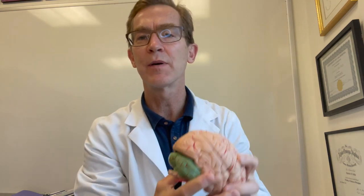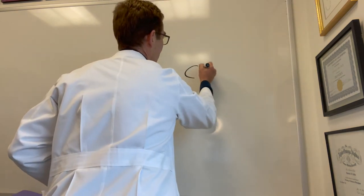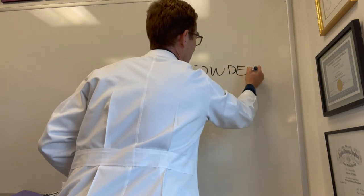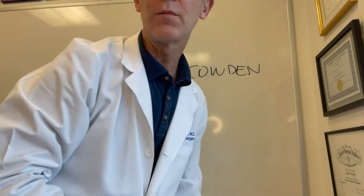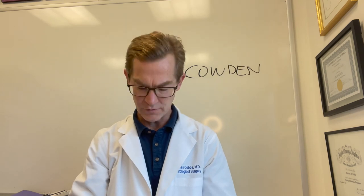So why does this patient have something wrong with his cerebellum? It turns out that he was born with a genetic disorder called Cowden syndrome. Cowden syndrome — spelled C-O-W-D-E-N — is an autosomal dominant genetic disorder of a tumor suppressor gene.